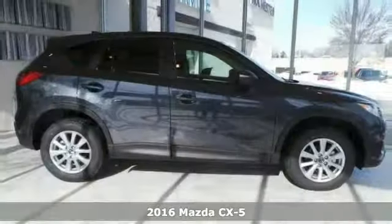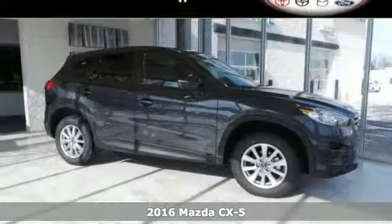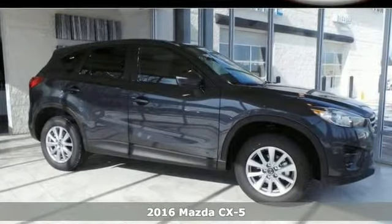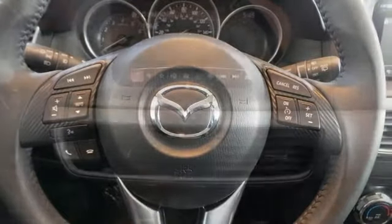Here's a nice 2016 Mazda CX-5. It has push-button start and a multi-information display. It also features alloy wheels and steering wheel controls. Add to that an auxiliary audio input and a backup camera and you have an attractive vehicle looking for a new home. Could it be yours?